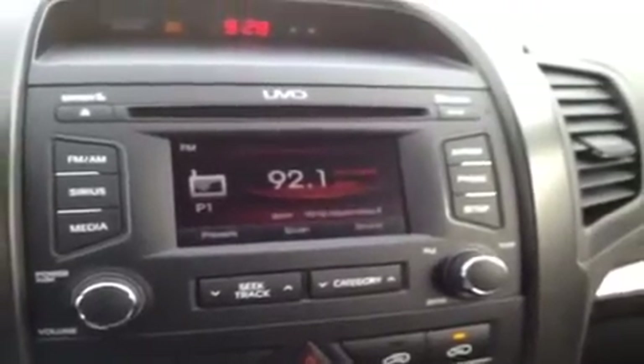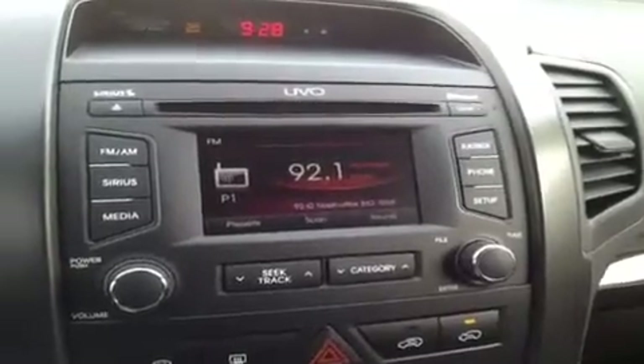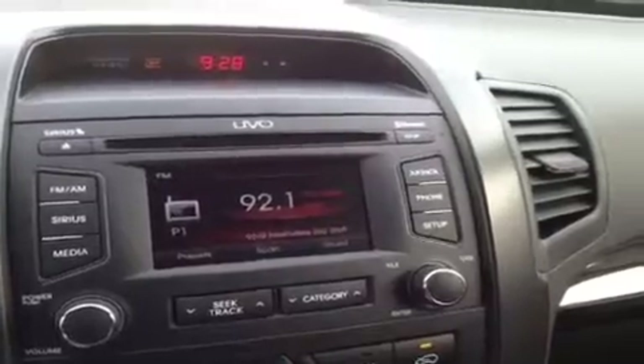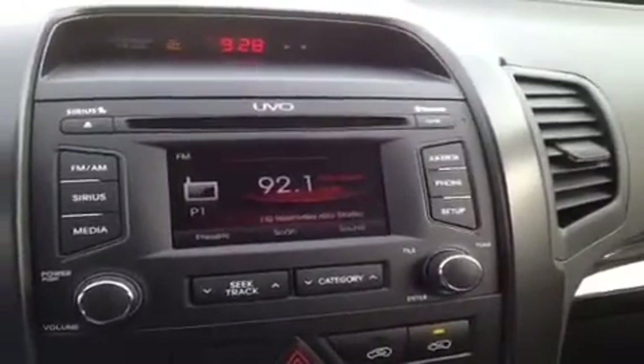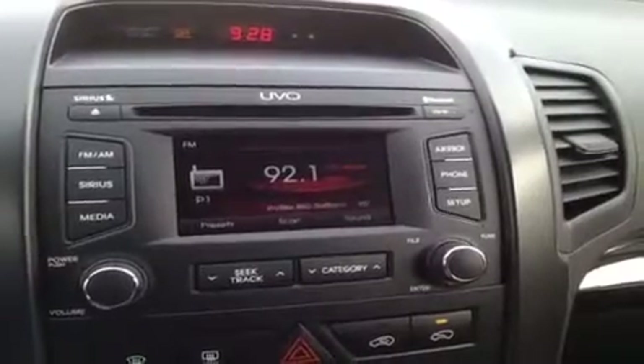Right here we have our CD player up top, which is MP3 compatible, AM FM radio, Sirius satellite radio, and it comes with Bluetooth technology built right in. It's all powered by the UVO infotainment system by Microsoft, which lets you control all the electronic features of the car with just the sound of your voice.